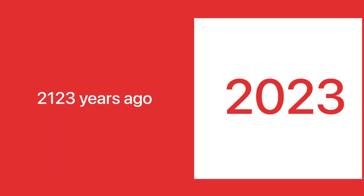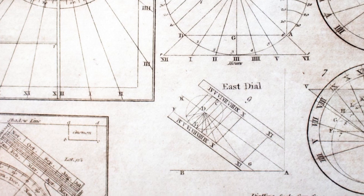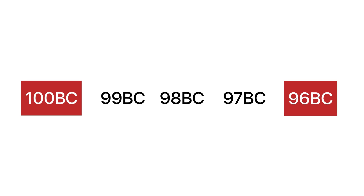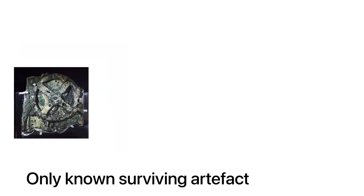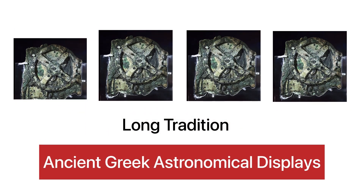It is currently thought to have been made around 100 BC, 2,123 years ago, having had the first known set of scientific dials or scales, incredibly precise and interlocked gears, and it even shows when the Olympics were going to take place at the time. It is also the only known surviving artefact of a long tradition of ancient Greek astronomical displays.